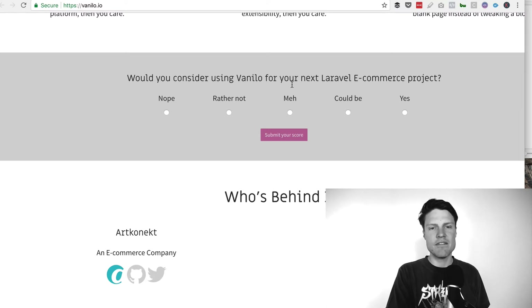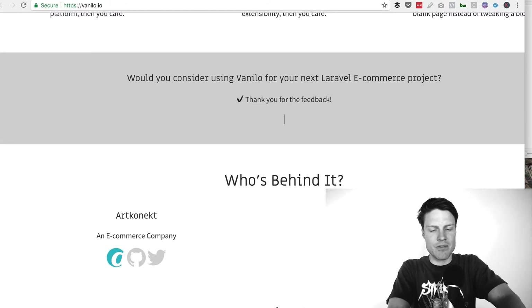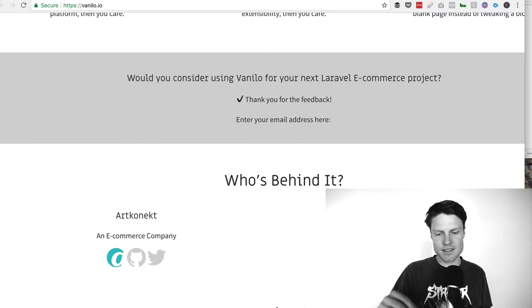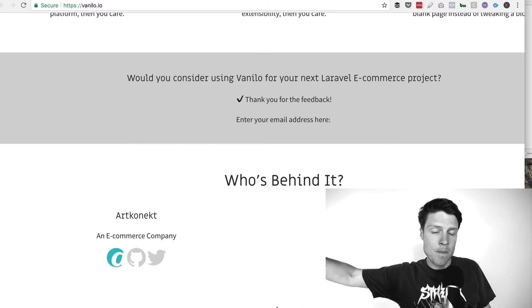This is kind of cool — 'Would you consider using Vanillo for your next Laravel e-commerce project?' — and then giving them the ability to vote. One thing is you say thank you for their feedback, but this would be a great time to capture their email address. So if the answer is yes, I would be interested, add a form right there to capture that contact information so you can follow up with them when you launch.